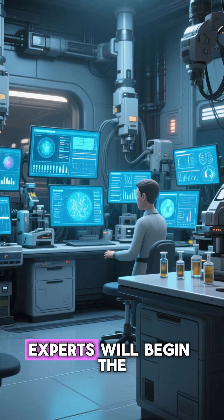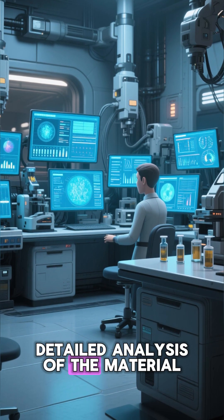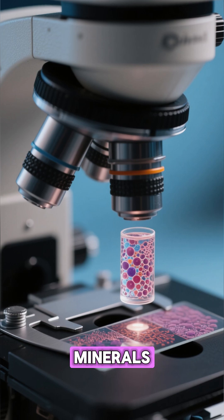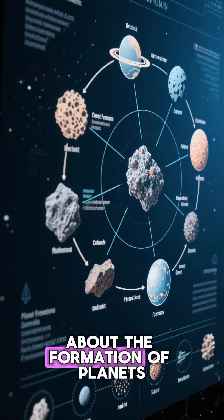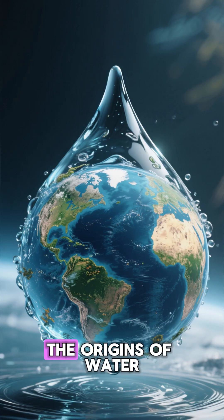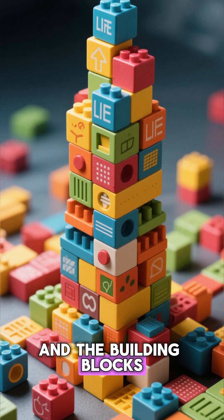There, experts will begin the detailed analysis of the material, searching for organic molecules, minerals, and chemical signatures that could provide vital clues about the formation of planets, the origins of water, and the building blocks of life itself.